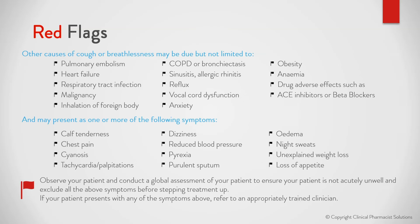Observe your patient and conduct a global assessment to ensure your patient is not acutely unwell, and exclude all of the above symptoms before stepping treatment up. If your patient presents with any of the symptoms above, refer to an appropriately trained clinician.